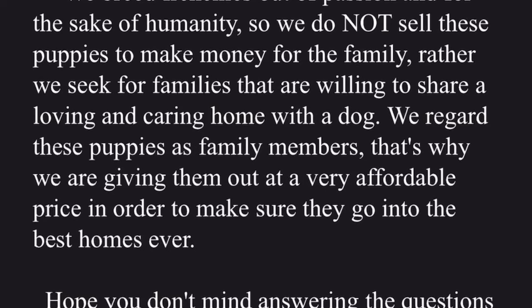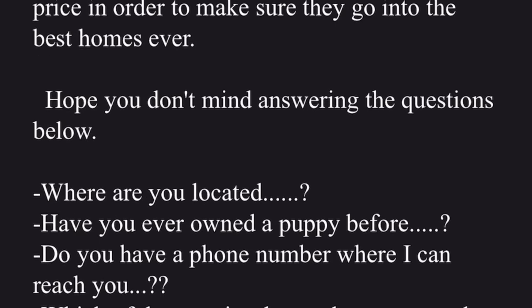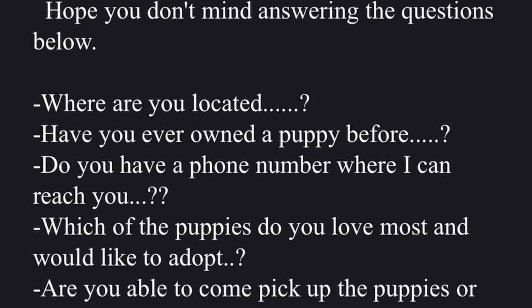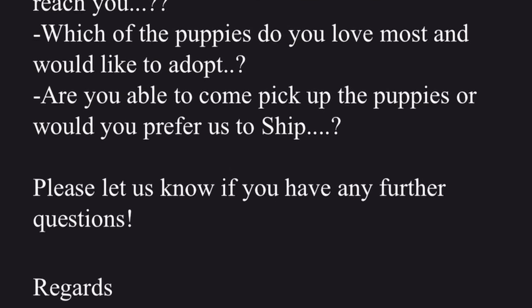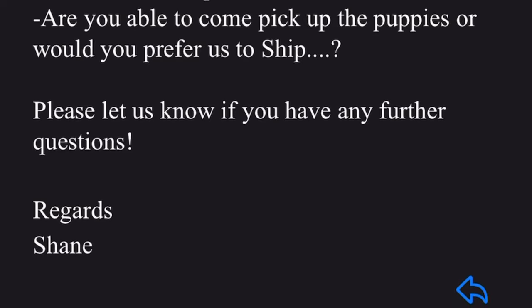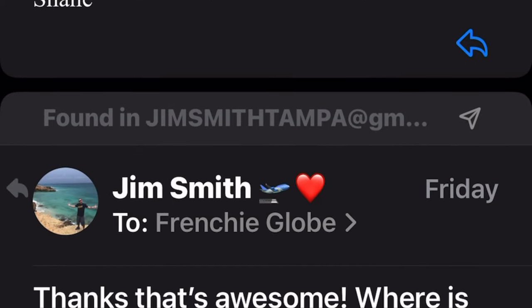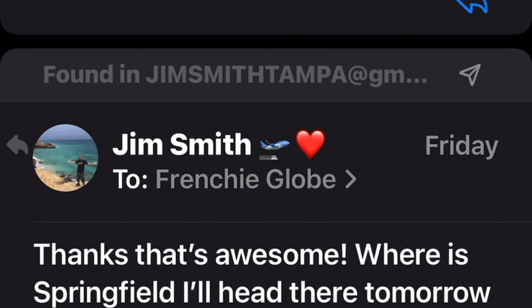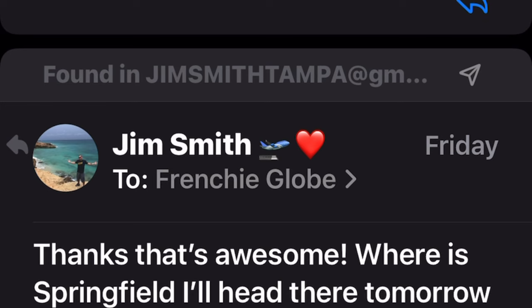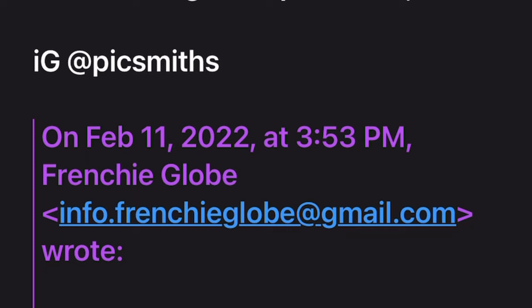Coming up, you'll see they ask some very good questions that reputable breeders will ask you — like have you ever owned a Frenchie, where do you live — because a reputable breeder wants to know the dog is going to a good home. These people don't care. They don't have a dog for sale. Once they go through their whole spiel, they want to know if I want to pick the dog up or have it sent through their pet nanny service, which is a sham.